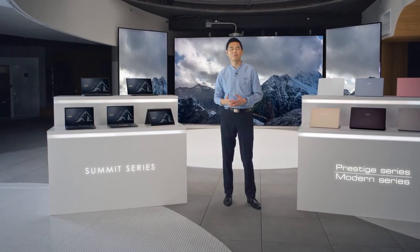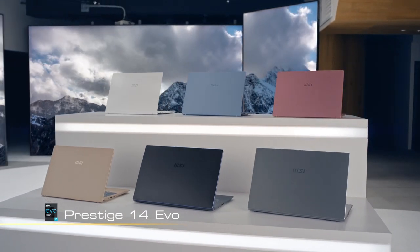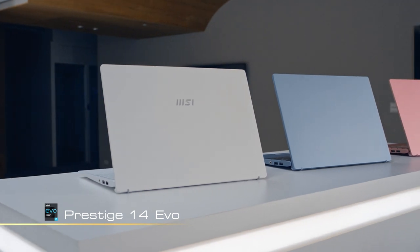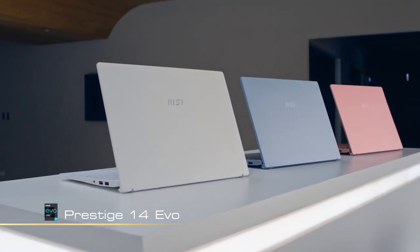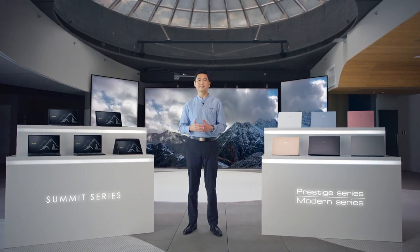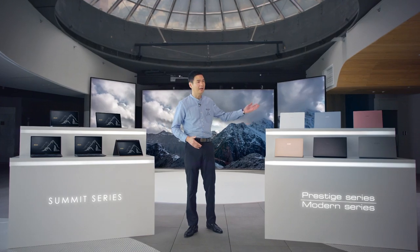The Prestige 14 EVO is the first certified Intel EVO platform powered by 11th gen processors, which means it offers better performance, efficiency, and mobility than other laptops. It's a major step forward for MSI, and we are excited to take you to new heights with our Summit, Prestige, and Modern series.